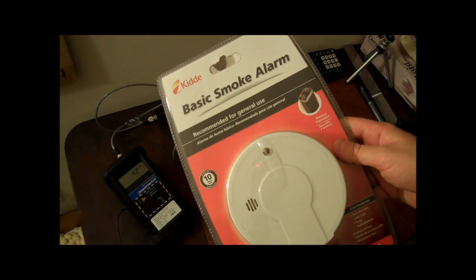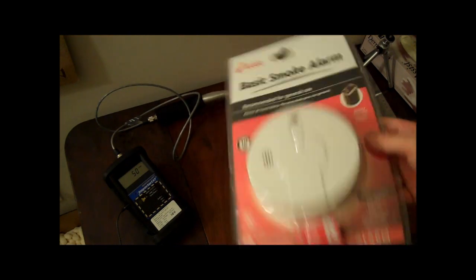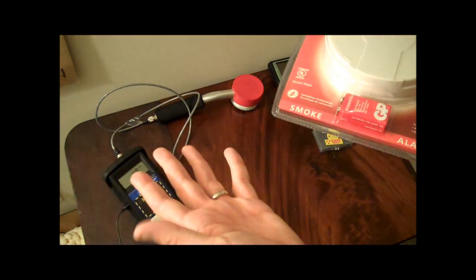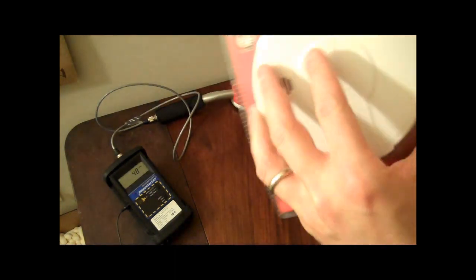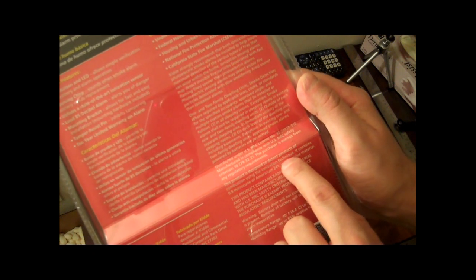I bought this at the store. Like I said, this is cliché — everybody and their brother has opened up a smoke alarm and looked inside. But just for giggles, I want to see if I can detect anything from it. If you look really closely on this thing, it says: 'This product is designed to detect products of combustion using the ionization technique.' It contains 0.9 microcuries of Americium-241, a radioactive material.